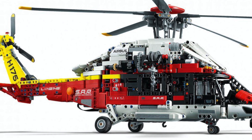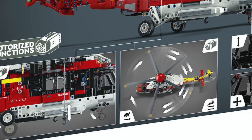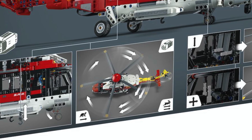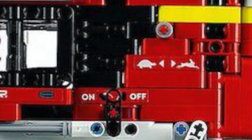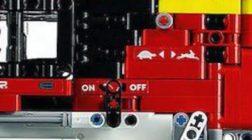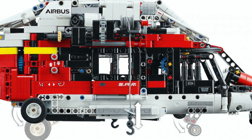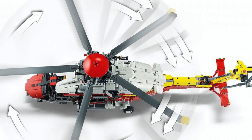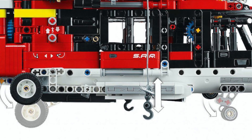The 42145 Rescue Helicopter features the Power-to-Battery Box as well as the large motor. What makes me very happy to say is that this set will actually incorporate two different types of gearboxes — a multi-directional gearbox as well as a speed transmission gearbox. The transmission will be used to change the speed of the propellers, and the multi-directional gearbox will activate the landing gear as well as the winch.